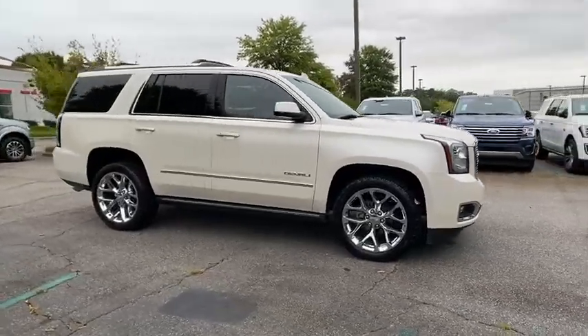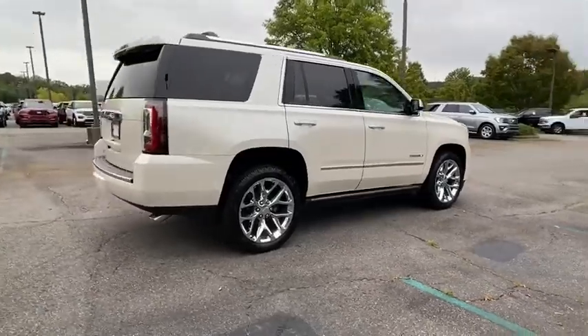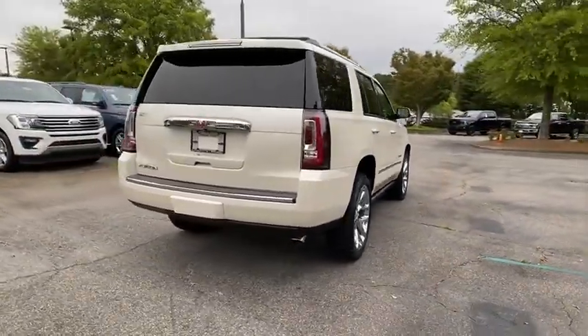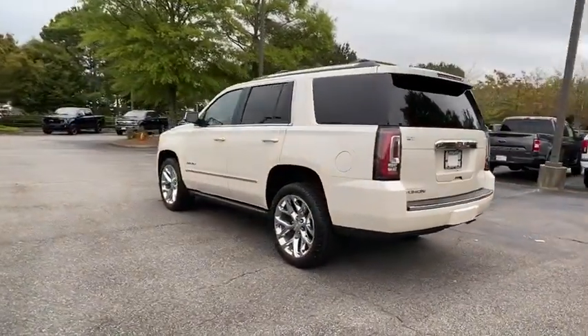Make a great choice today with the 2015 GMC Yukon. Peace of mind comes standard with GMC's powertrain warranty and Yukon's five-star frontal crash test rating.